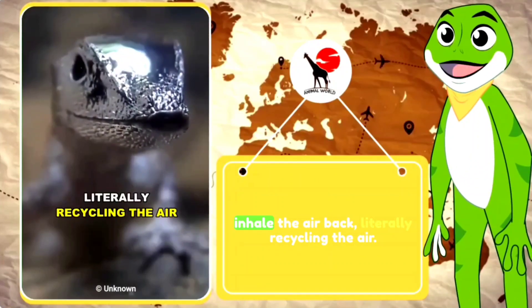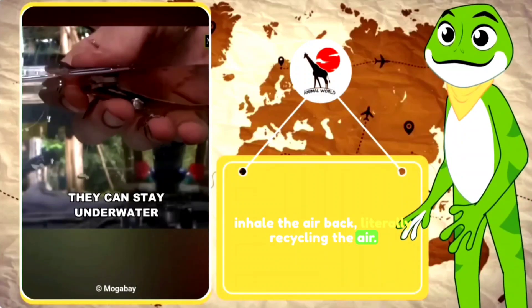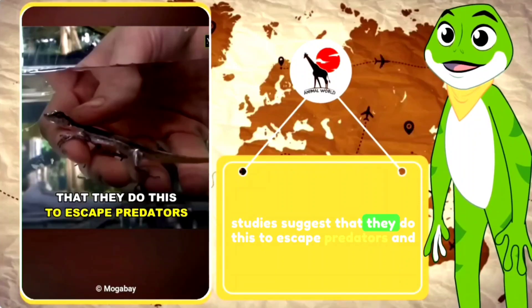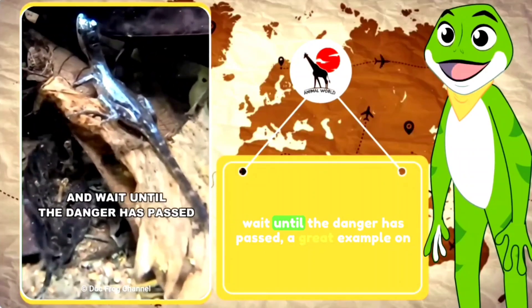Then they simply inhale the air back, literally recycling the air. They can stay underwater for up to 20 minutes, and studies suggest that they do this to escape predators and wait until the danger has passed.